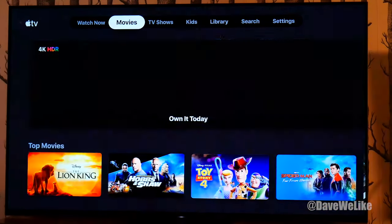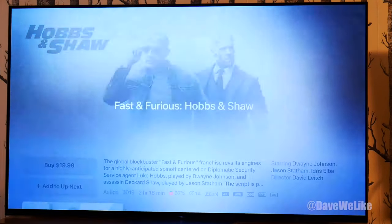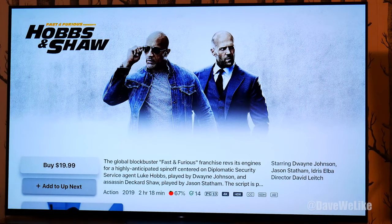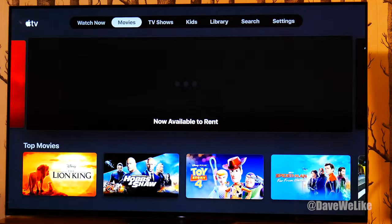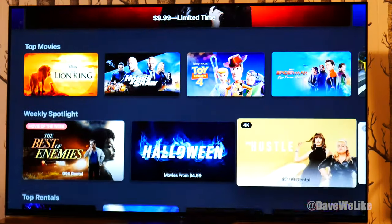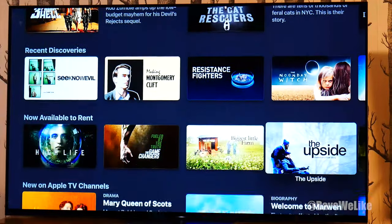Now in the movies section, what's cool is — notice that in the upper left-hand corner it shows '4K HDR', so you can easily identify which movie is in 4K and HDR. Lion King is out. Lots of movies to check out with various categories to go along with them.